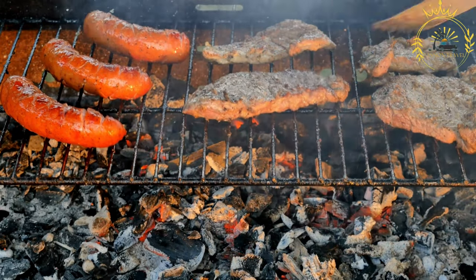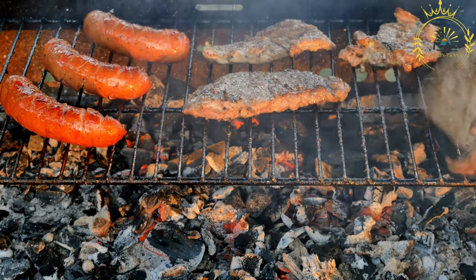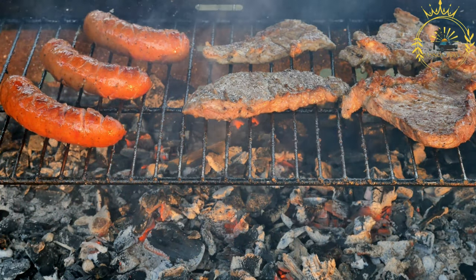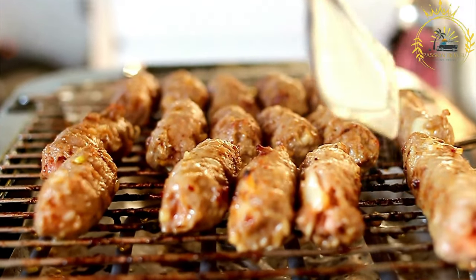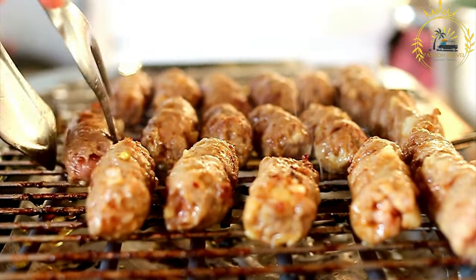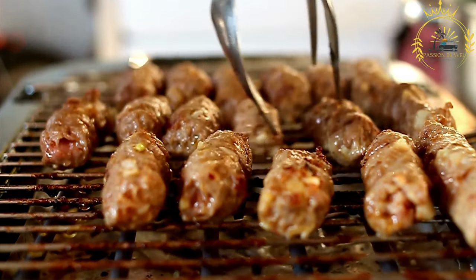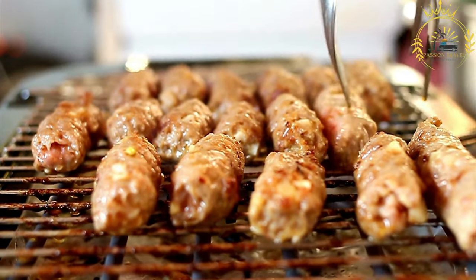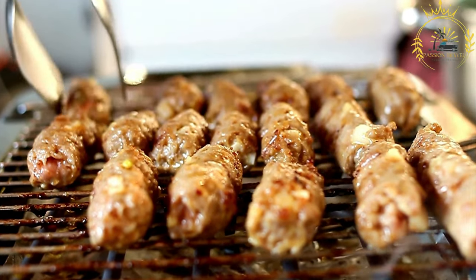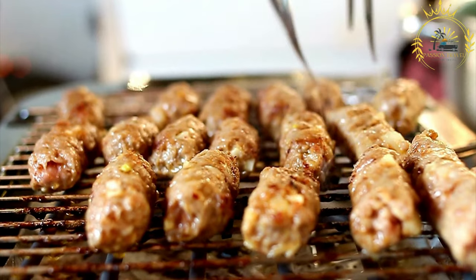Mititei are typically served hot and accompanied by traditional condiments such as mustard, bread, and sometimes pickles. They are often enjoyed as a street food snack or as part of a larger meal, such as a barbecue feast or a casual gathering with friends and family. If you have the chance to visit Moldova, trying mititei is a must. The combination of well-seasoned meat, smoky grill marks, and the unique blend of spices make mititei a delightful treat for meat lovers and a true taste of Moldovan cuisine.